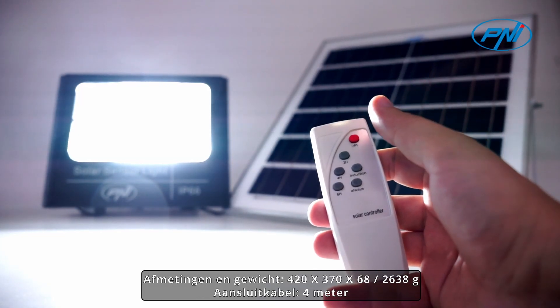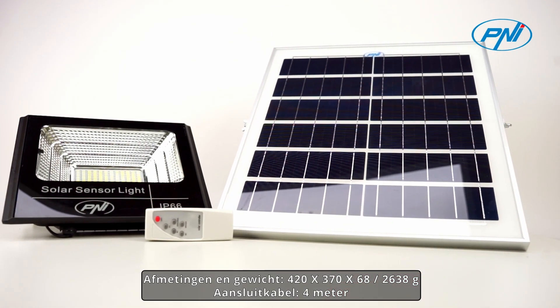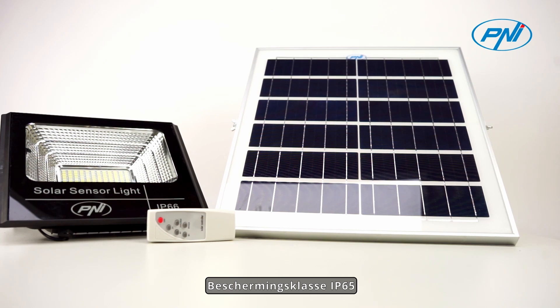Dimensions and weight: 420 x 370 x 68 mm, 2,638 g. Connection cable: 4 m. Remote control included. LED lifetime up to 50,000 hours. Protection class IP65.